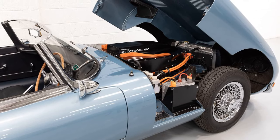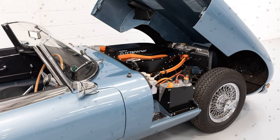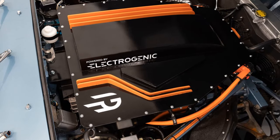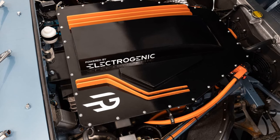Interior Modifications: original Smith instruments have been repurposed to show the state of charge, electric motor temperature, and charger temperature.